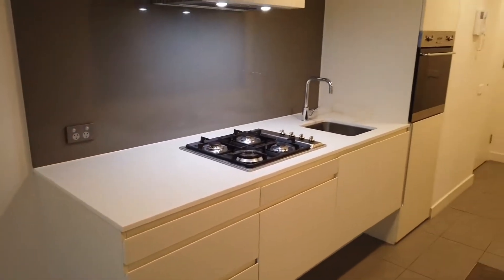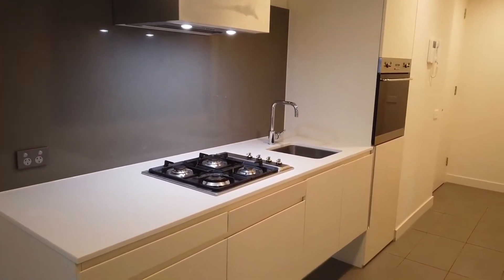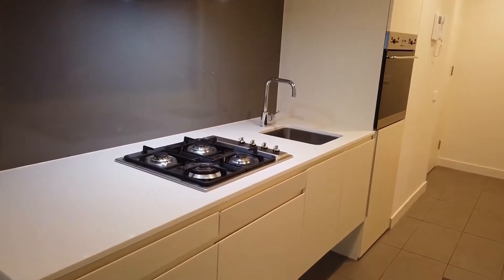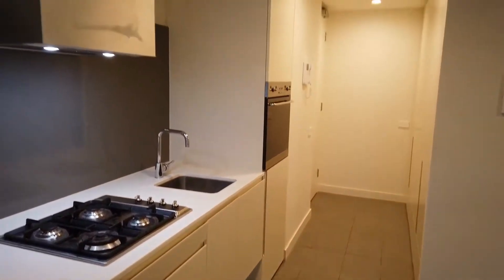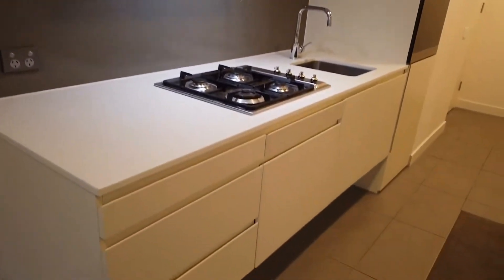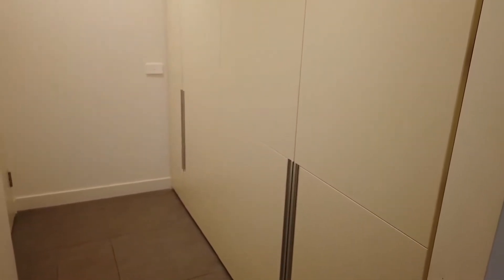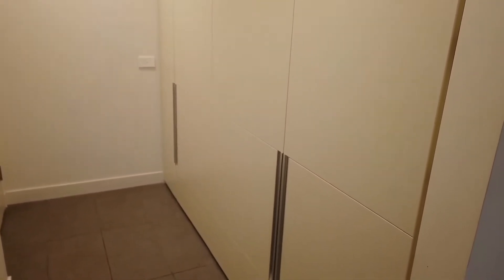Now let's start from the kitchen area of the property. As we can see, it's a really good-sized kitchen with stone bench top, stone splashback, gas cooking oven, dishwasher and plenty of storage as well. Also a highlight of this property is a full storage unit and an included European laundry as well.